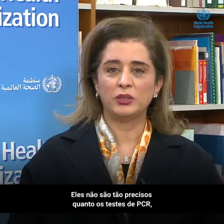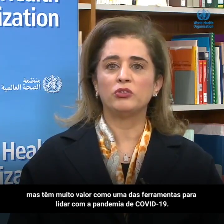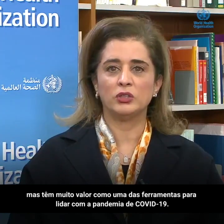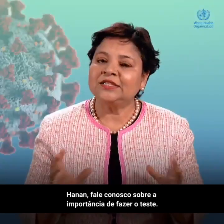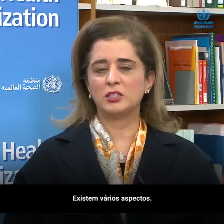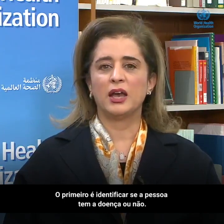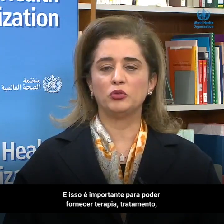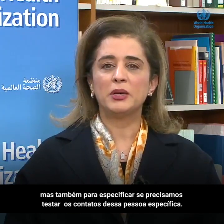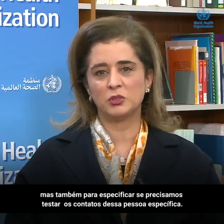They are not as accurate as the PCR testing, but they have very important value as one of the tools to address the COVID pandemic. Hanan, speak to us about the value of getting tested. The first value is to identify whether a person has the disease or not, and that's important to be able to provide therapy and treatment, but also to specify who we need to go and test further among the contacts of that specific person.